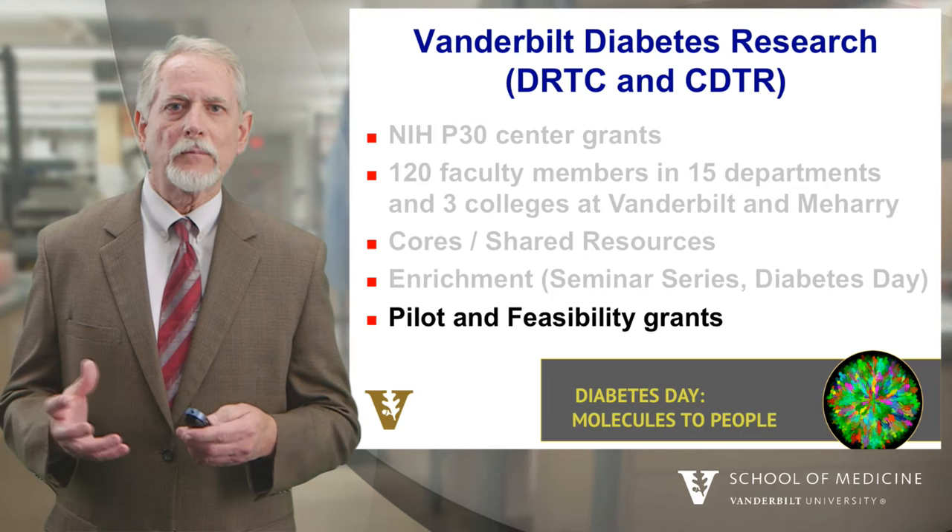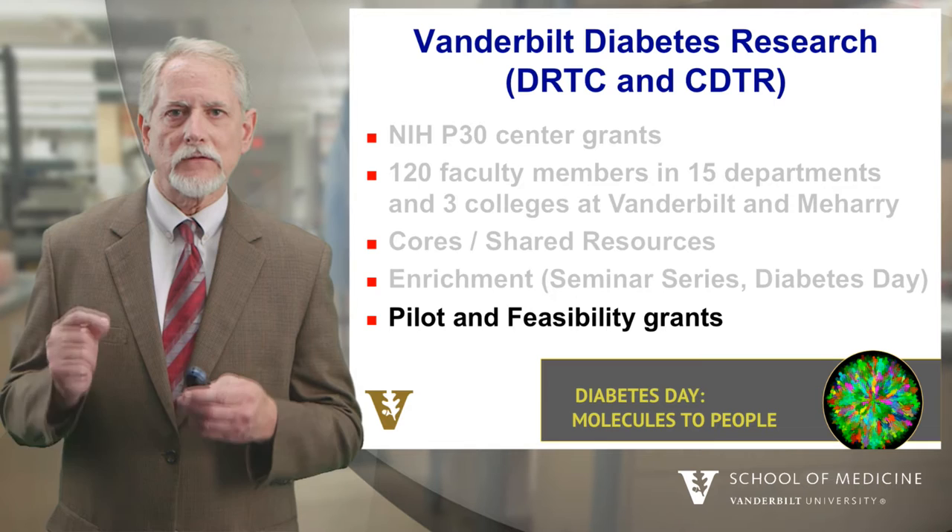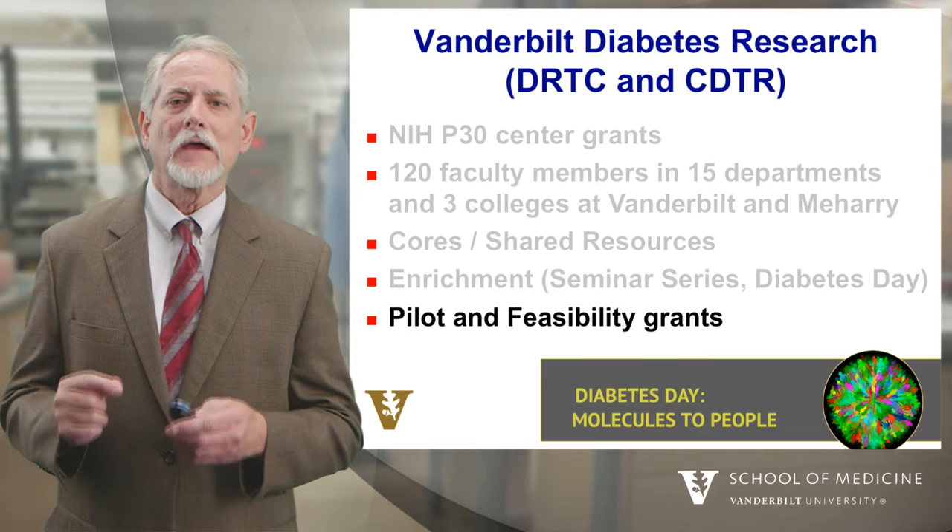We also have a number of pilot and feasibility grants that we're able to distribute, and these allow Vanderbilt investigators to test new ideas about understanding why diabetes develops and how to better treat it.